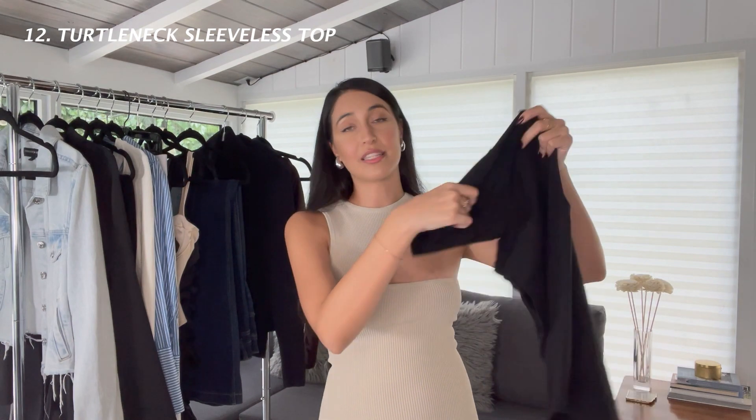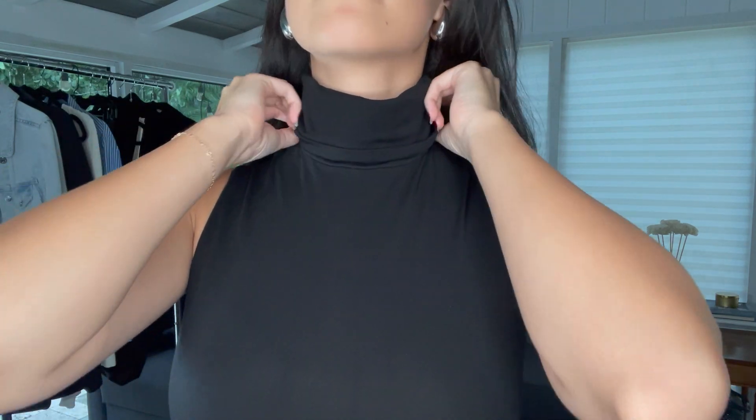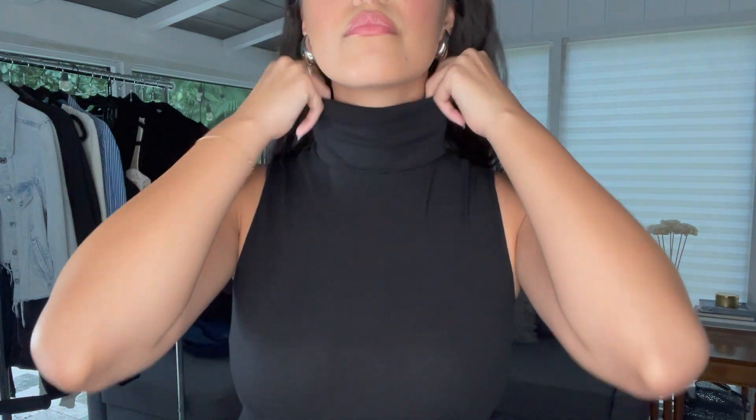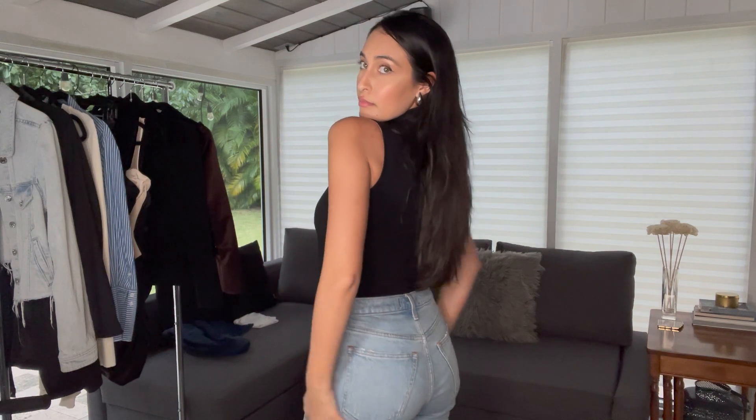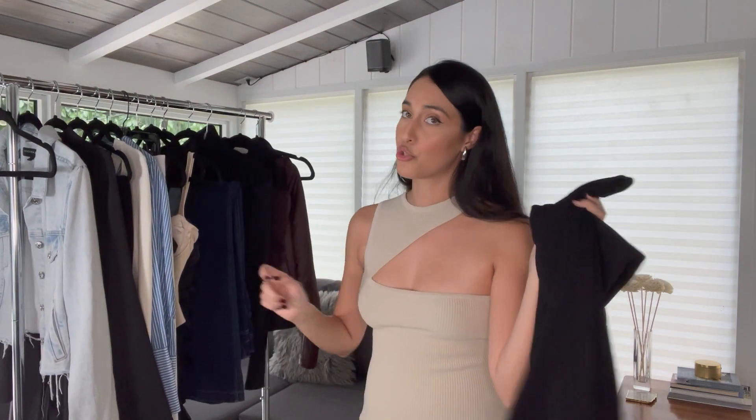Next I want to talk about this fantastic sleeveless turtleneck by Wolford. I didn't know what the hype was about for the longest time — I know celebrities like Hailey Bieber and Kendall Jenner wear them — but now I know why. The fabric is buttery soft, comfortable, breathable, but also keeps you warm. Because I live in Miami I gravitate towards the sleeveless one, which is my most worn and most versatile version. I do think every woman should have a black turtleneck moment.